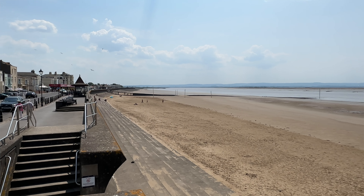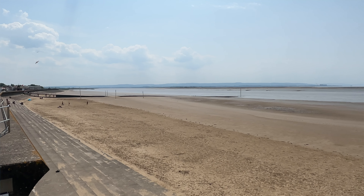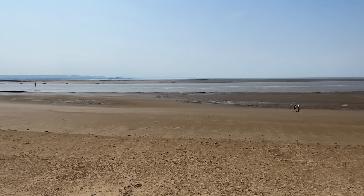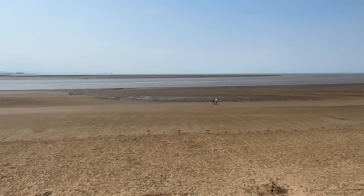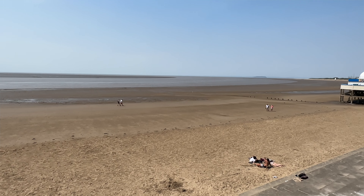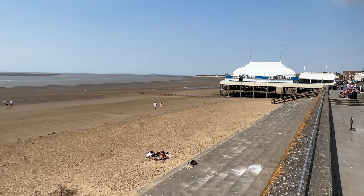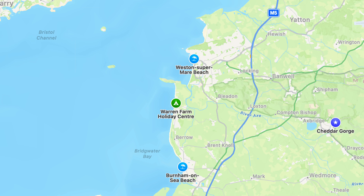To the south you'll find Burnham-on-Sea. It boasts a stunning sandy beach that is perfect for leisurely walks, sunbathing, building sandcastles or enjoying a refreshing dip in the sea. The beach is also home to an historic wooden lighthouse built in 1832 called Low Lighthouse. To the east is the beautiful Cheddar Gorge, a stunning natural limestone gorge located in the Mendip Hills and known for its dramatic cliffs, stalactite show caves and rich archaeological and geological history.